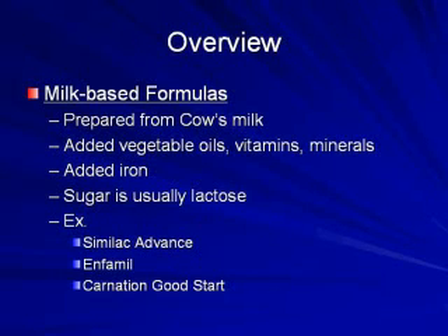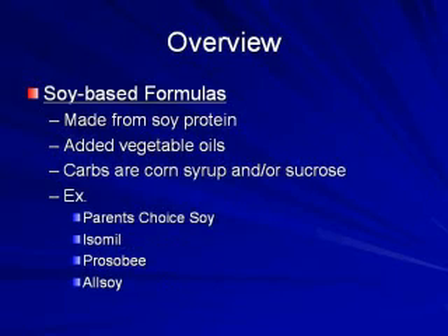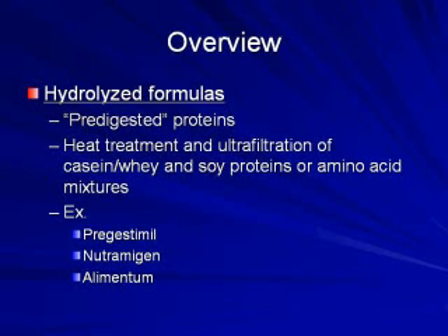First, can you start by describing the major infant formula types? You walk through the grocery store and it's overwhelming now. Basically, the formula that you're going to get at the hospital if you decide to formula feed is going to be your cow's milk protein-based formulas. The second big class is going to be your soy protein-based formulas, and then we can talk a little bit more about the hydrolyzed formulas as well. Those are the three main classes.